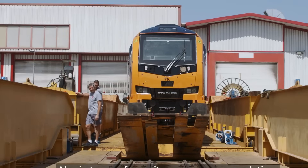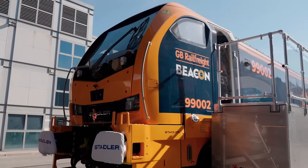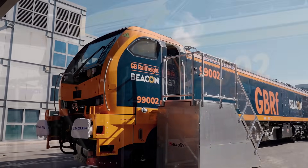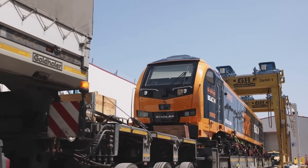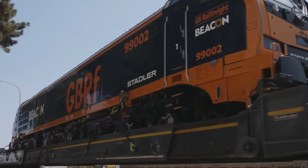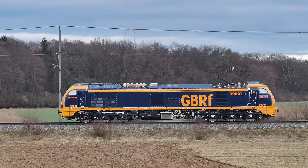Welcome to our deep dive into the British Rail Class 99, a locomotive that embodies the evolution of rail freight, from its conceptual roots to its cutting-edge role today. Join us as we explore its inception, integration into the UK's rolling stock, primary functions, current sightings, and its overall impact on modern rail transport.